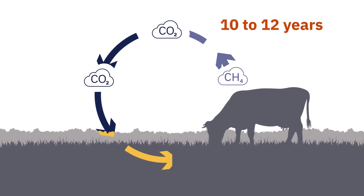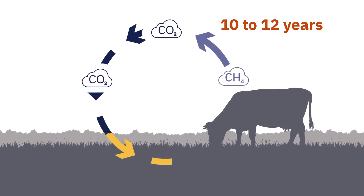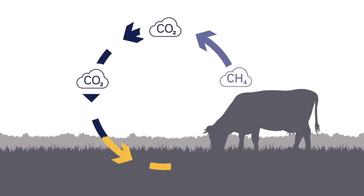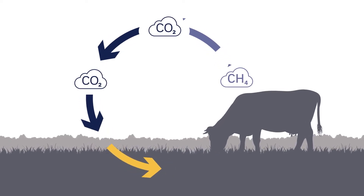Now, methane is obviously the one we're worried about, but what a lot of people don't consider is that methane only hangs around in the environment for about 10 to 12 years. It is then broken down in the atmosphere and returns as carbon dioxide. So there is no net contribution of carbon to the system in that process.